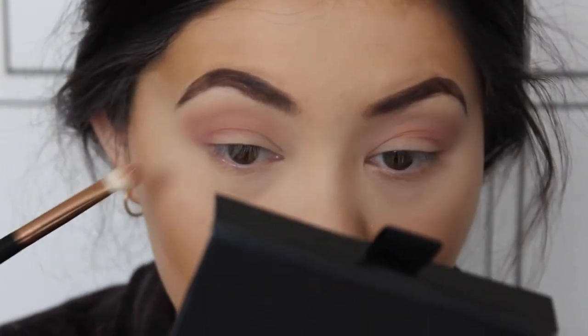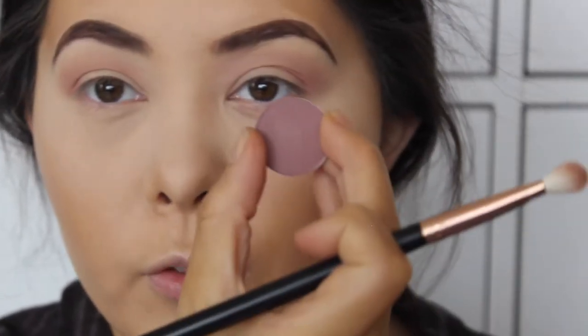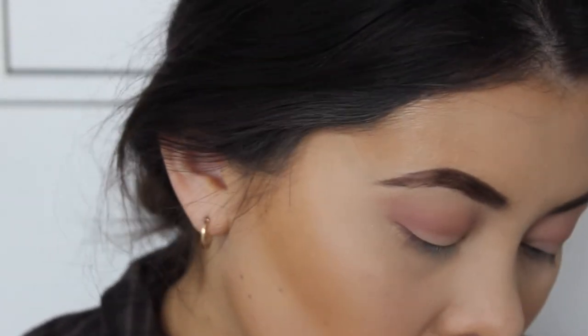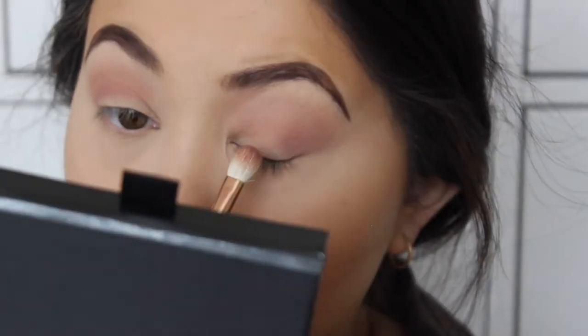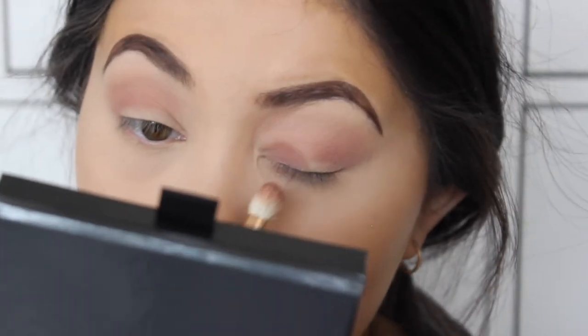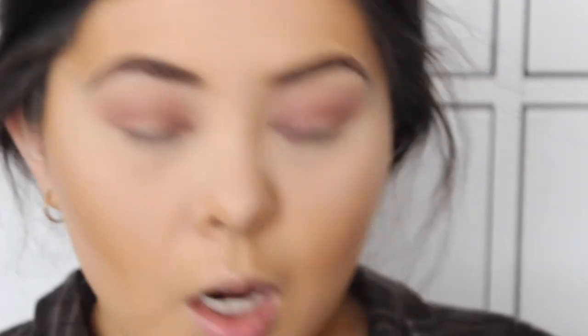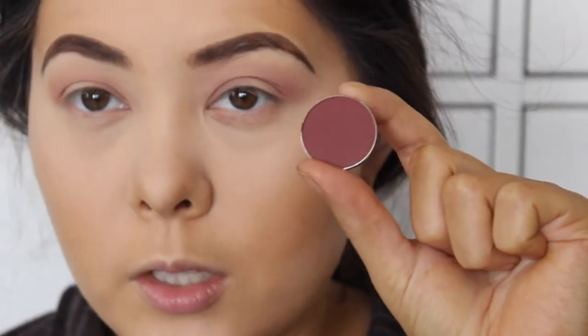I hate these brushes and they tried to contact me to do a haul with their brushes after they saw my brand review, and I said no because their customer service was poor and their brushes are even worse. I'm going to take this shade from MAC called HAUX and put this on the inner portion of the eye and just bring that through the crease as well. I really want to use this color from Makeup Geek called Bitten.